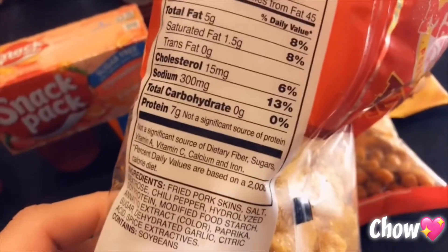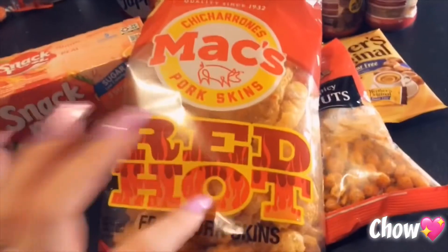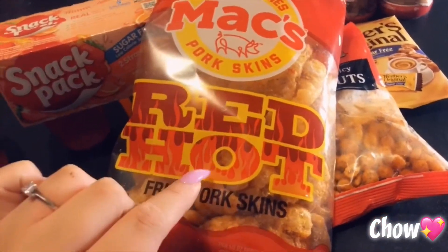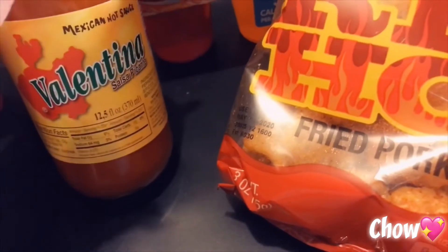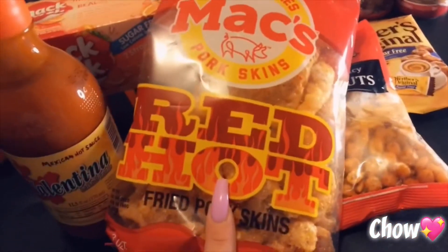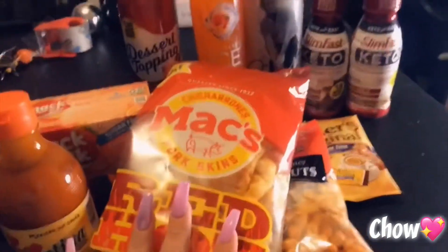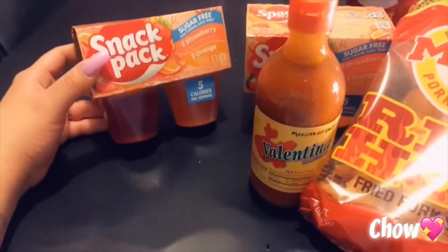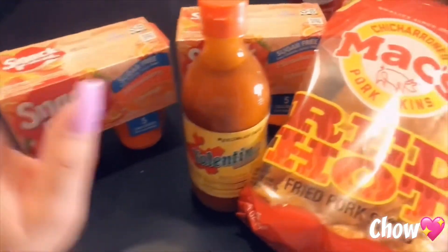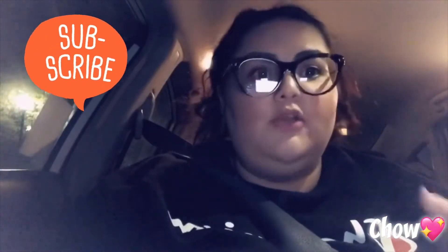The pork rinds are zero carbs. If you've seen my previous videos, you know I like to add chile and Tajin. I actually ran out, but I really like Valentina hot sauce with Tajin as well. So that's all of my keto finds from the 99 cent store! Everything cost about $14 total — mostly because the lip cream is two dollars and so are the shakes, otherwise it would've been about $12. If you find something at the 99 cent store or have tried any of these items, let me know! Don't forget to subscribe and turn on post notifications.